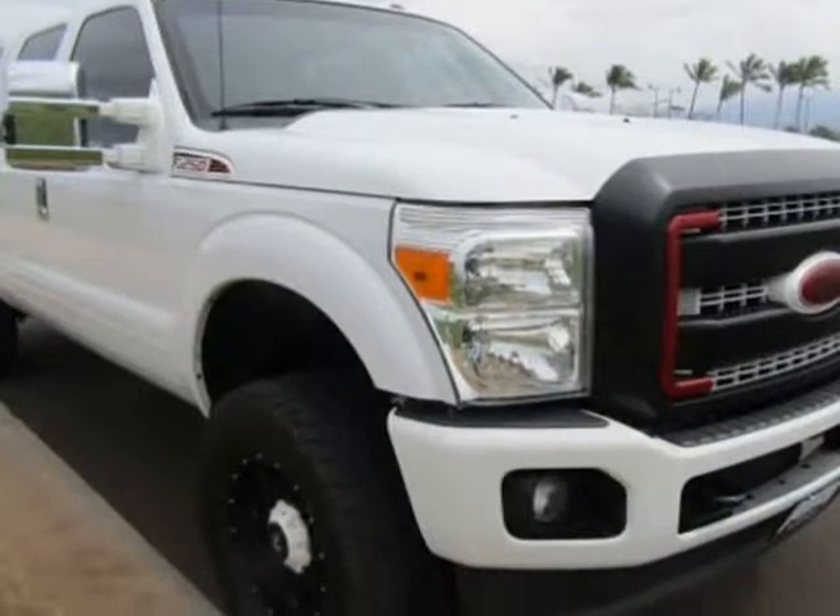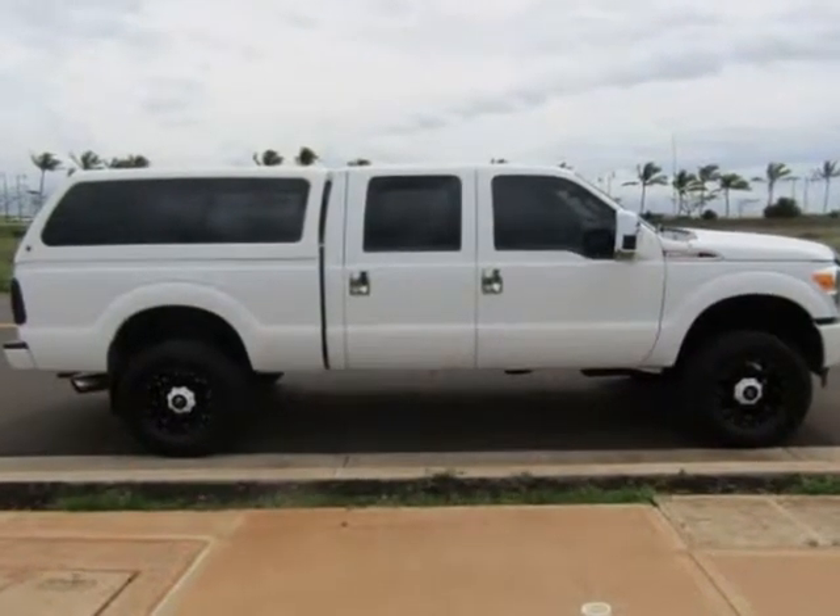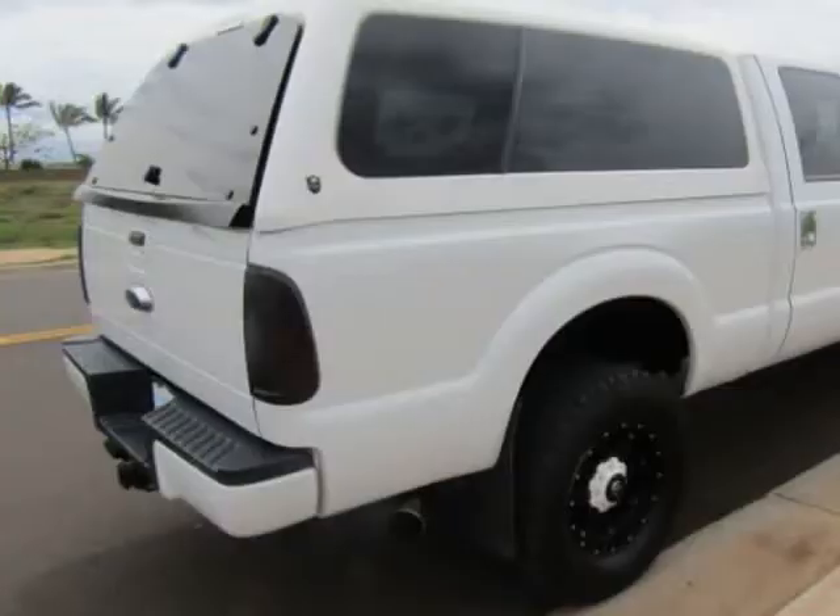It has a lift kit with custom wheels and tires, custom interior work, matching canopy, custom grille, custom exhaust, and more.